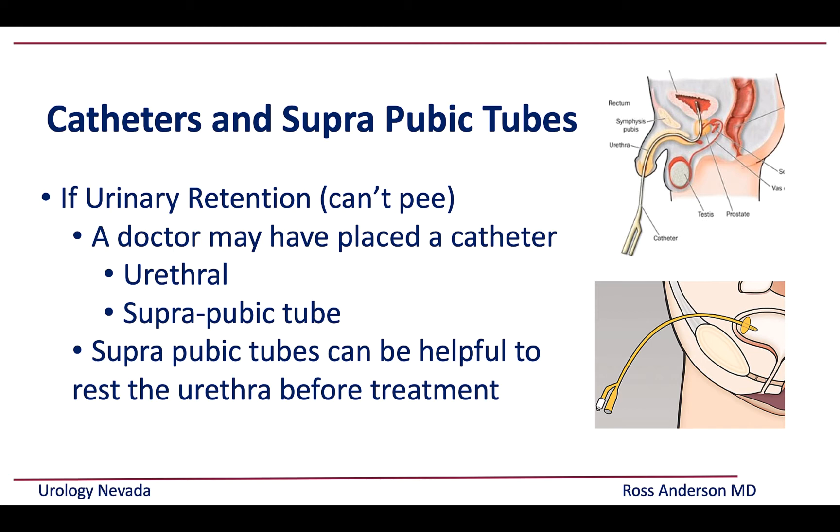Having a suprapubic tube can show us the true nature of the stricture — how long and how severe the scar tissue is.